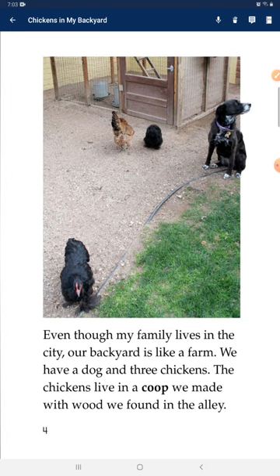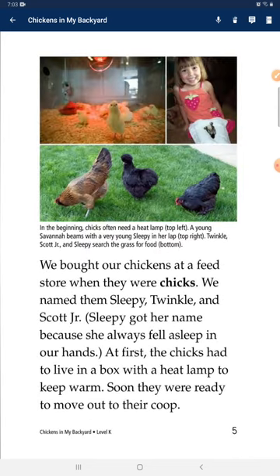We have a dog and three chickens. The chickens live in a coop we made with wood found in the alley. We bought our chickens at the feed store when they were chicks. We named them Sleepy, Twinkle, and Scott Jr.